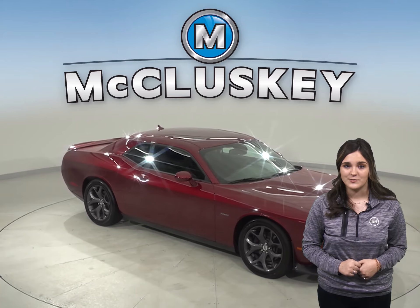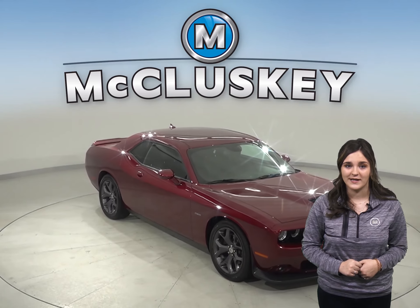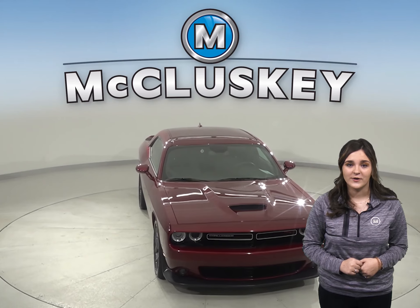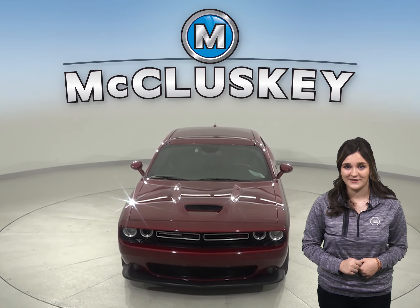It's passed our 172 point inspection and is more than ready to hit the road. Come on down and take it on a free 48 hour test drive and see if this is your next car.